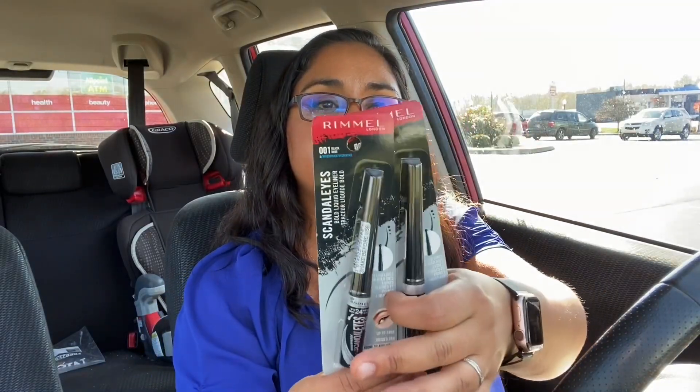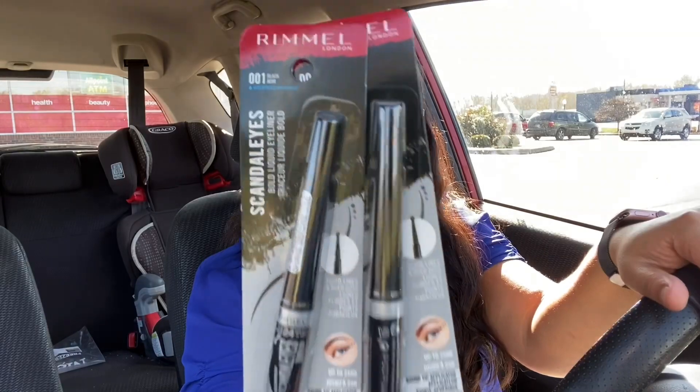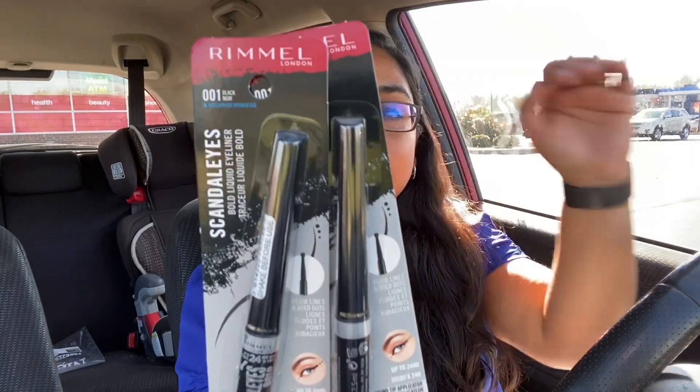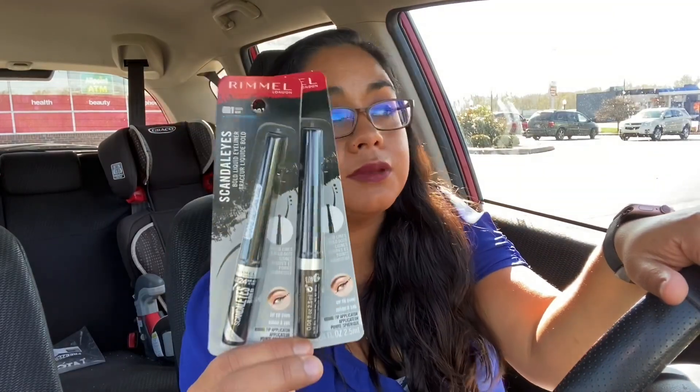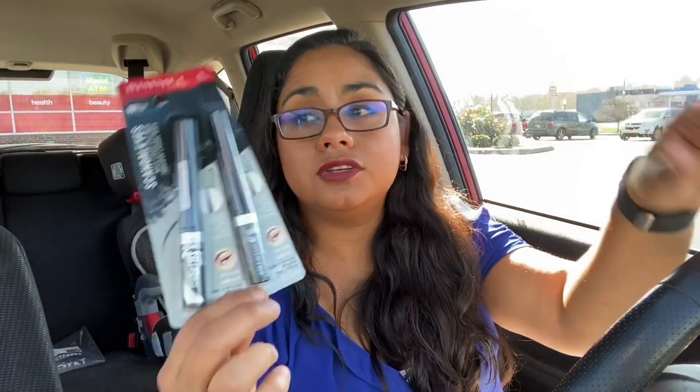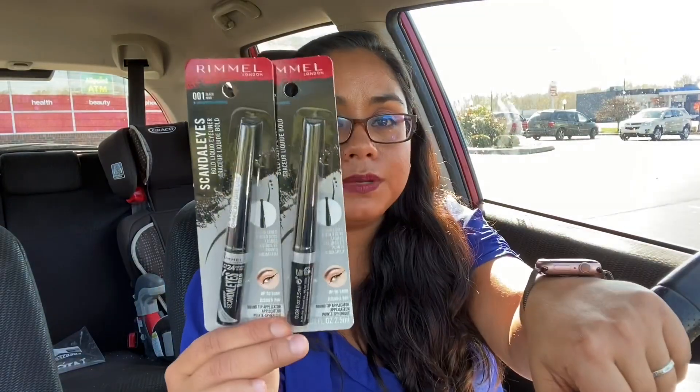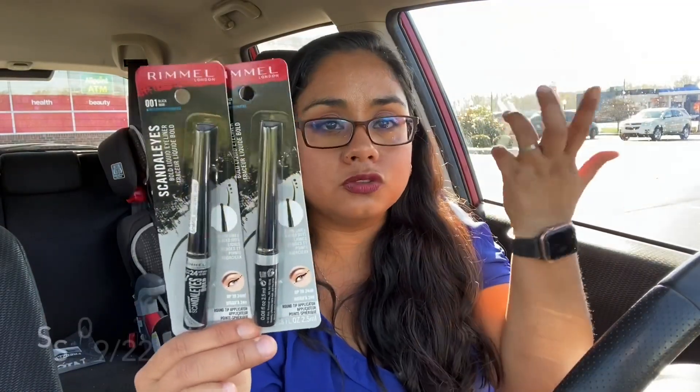The first money-making deal is on the Remo products. The Remo products this week are on a promotion that if you spend $12, they're gonna give you back $8 in extra bucks — that's 75% off. You wanna do this deal even if you don't have the manufacturer coupons. If you have the manufacturer coupons, I'm gonna be putting a picture in here with the date on the coupon.